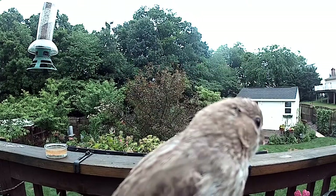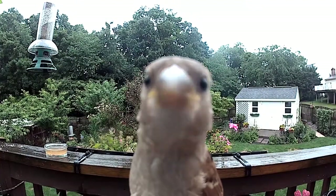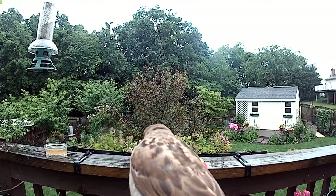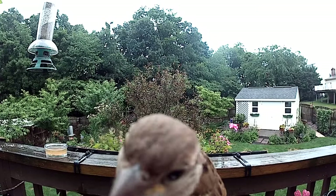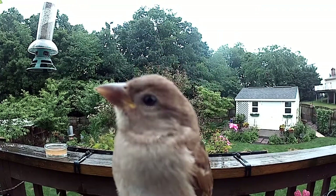I was set up for hummingbirds, and I would get these guys instead — juvenile wrens who were wondering what the heck was this sugar water doing here, and what happened to the bird seed that usually was on this rail. Plenty of these guys, but no hummingbirds for quite a while.